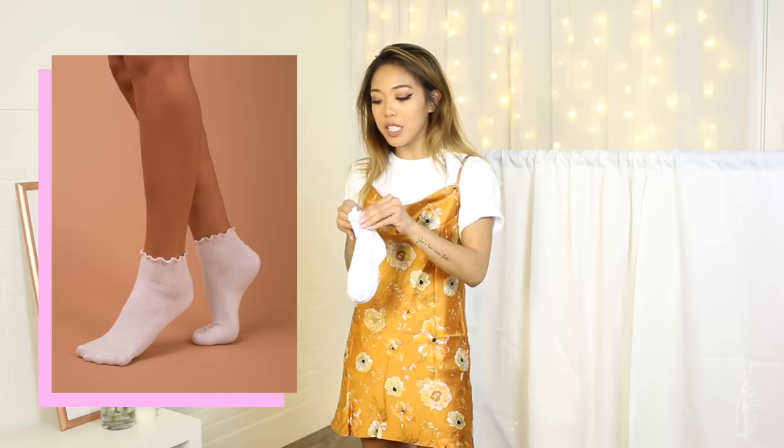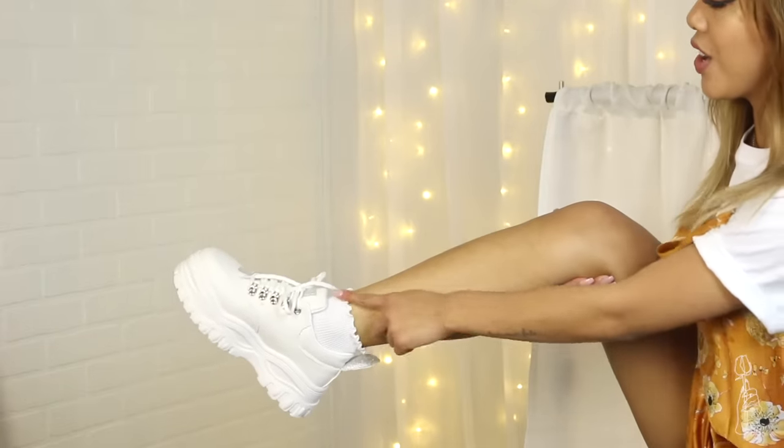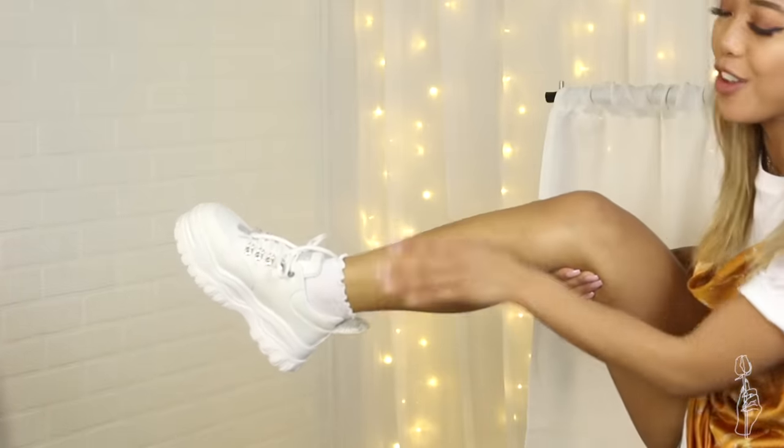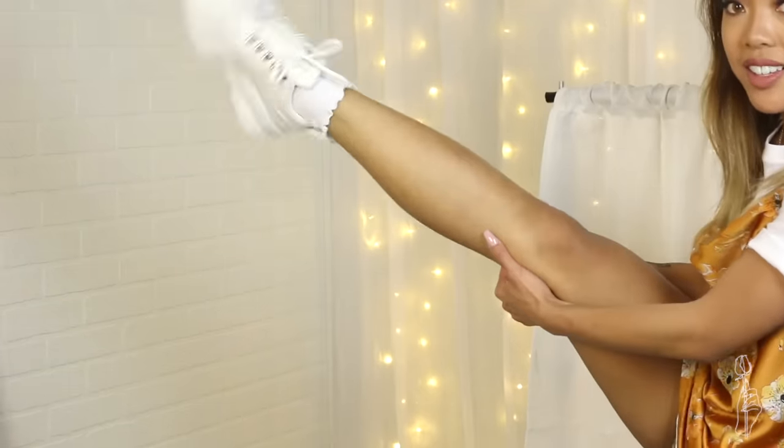I also picked up some ruffle socks because I have been dying for some ruffle socks. Look at how cute these lettuce socks are — they're so adorable. I tried to make some myself and they just were not cute at all. These are $7 for the pair. Love these socks.